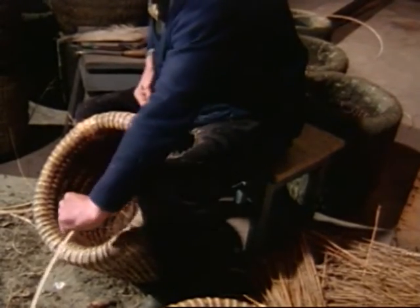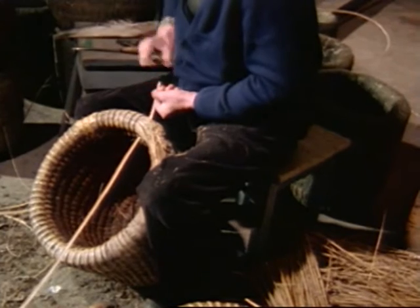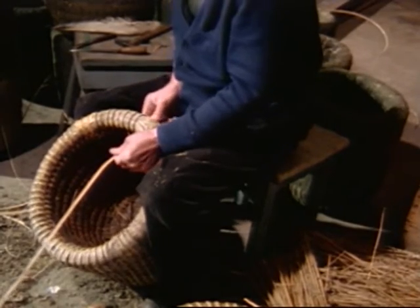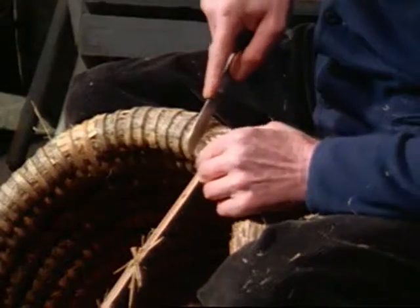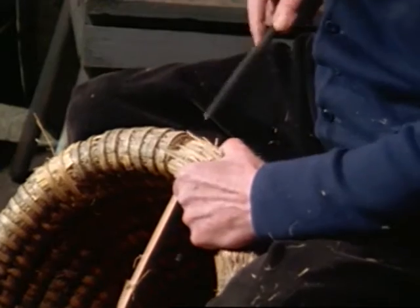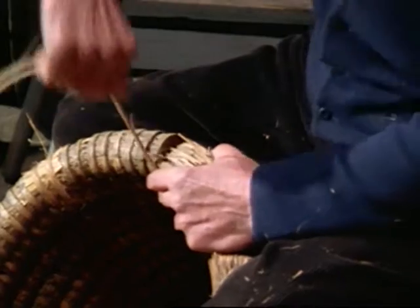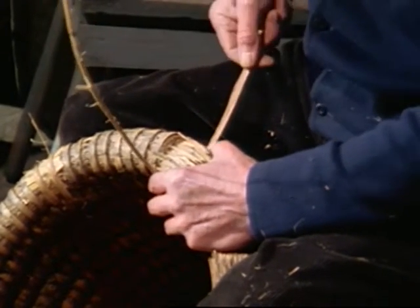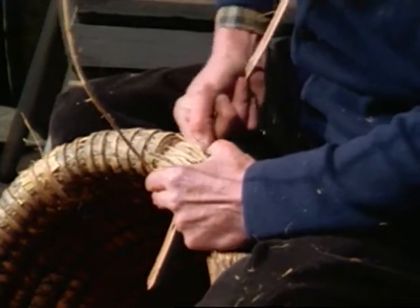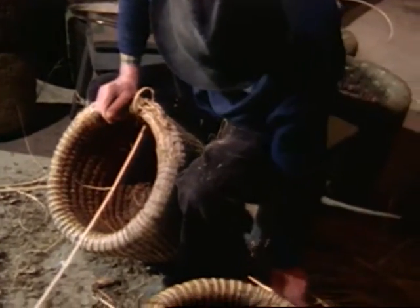The replacement strips of reed have been soaked to make them pliable. Where larger sections of the edging roll have been broken off, the repair is more complicated, and straw has to be replaced as well.